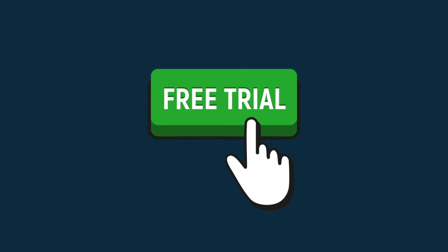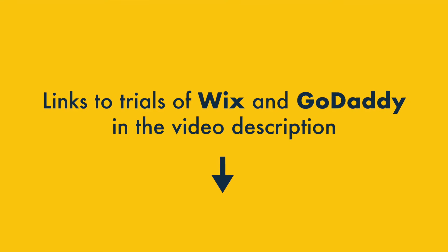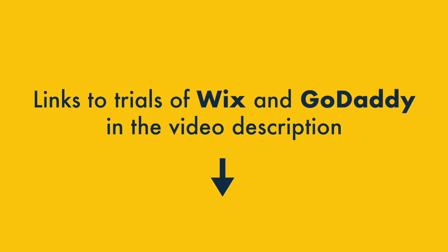If you're interested in using either platform, the best way to get started with them is via a free trial, and you'll find links to trials of both Wix and GoDaddy in the video description.